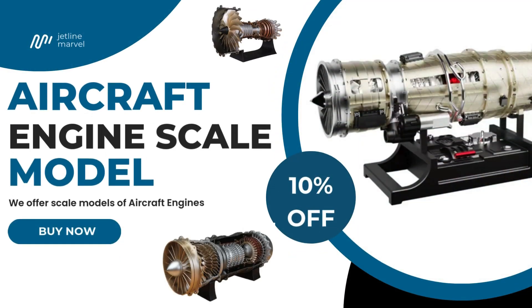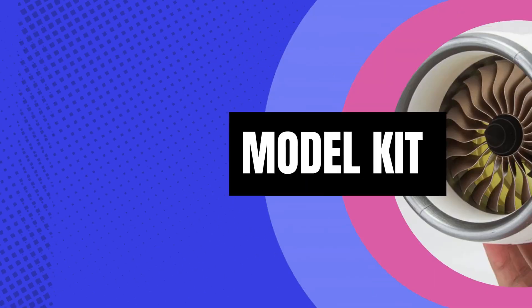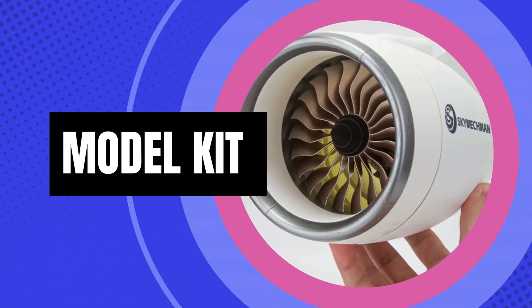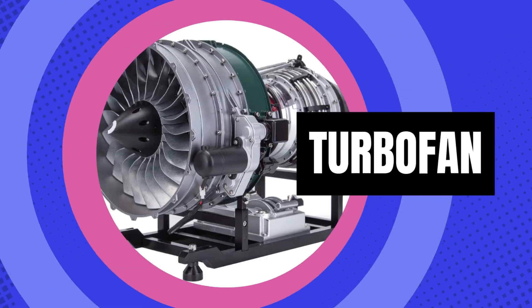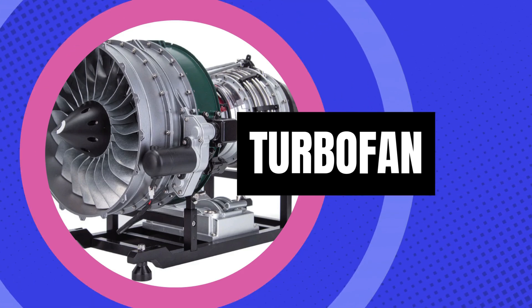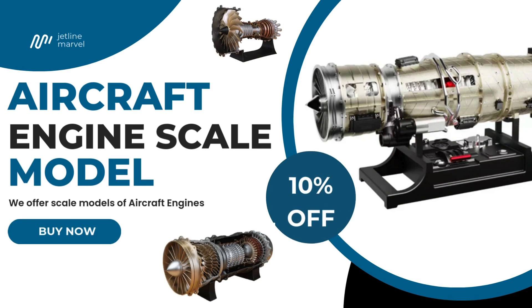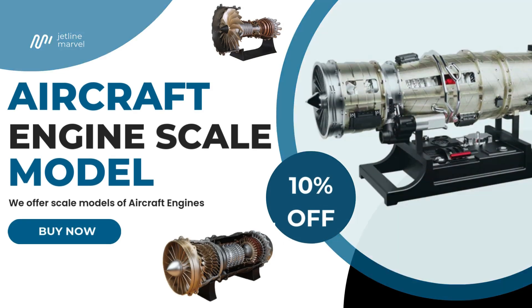If you're an aircraft engine enthusiast or hobbyist, now you can own one yourself. We offer scale models of realistic aircraft and helicopter engines, some of which are fully functional display models, perfect for educational demonstrations and presentations. For more details and to explore our collection, visit the link below. Don't forget to use our discount code at checkout to get a flat 10% off on all products.